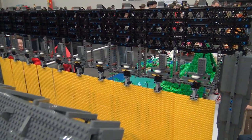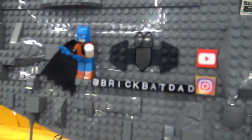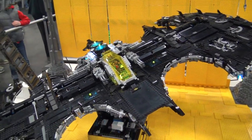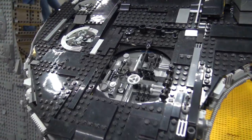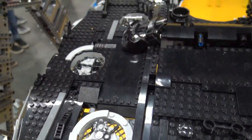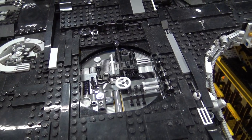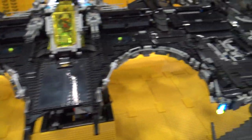So a lot of these greebling elements here are totally inspired by the Millennium Falcon, right? So these are kind of a little bigger than the holes, but on the front of the Millennium Falcon you've got several of these holes, and I really like that look. I wanted a direct comparison between this and the Millennium Falcon.